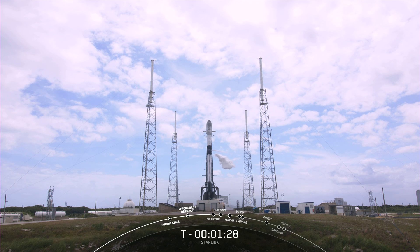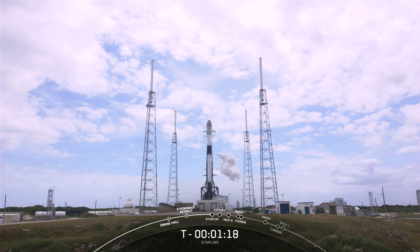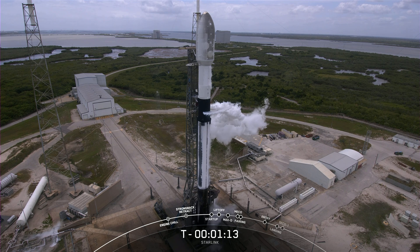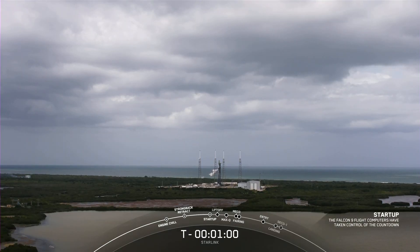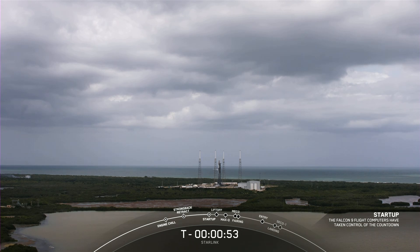Closeouts have started. We can see a beautiful view of pad 40, and that white cloud forming around the vehicle — that's totally normal. Now that LOX load has completed, the excess liquid oxygen is now venting from the lines used to complete propellant loading. Next milestone: we'll hear that the vehicle is in startup. Falcon 9 is in startup — the onboard flight computers now have control of the countdown.